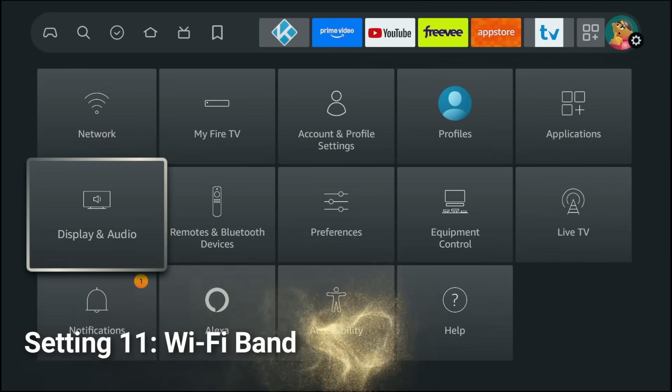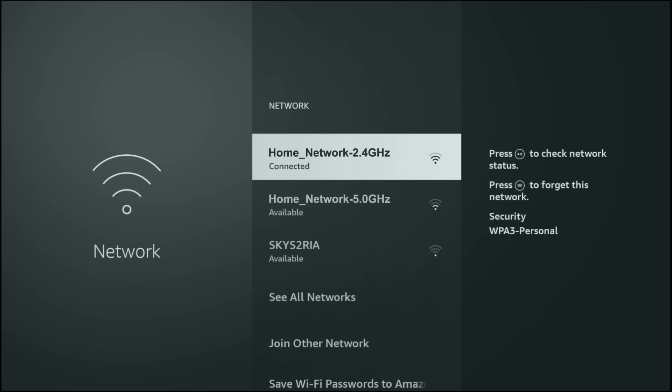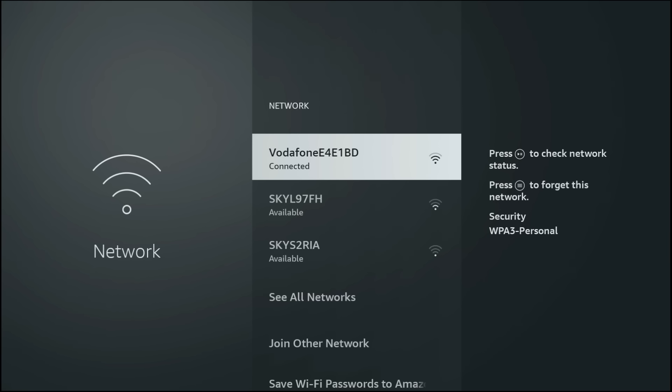Now go into your Settings, Network and make sure your Fire Stick is using the fastest connection possible. If your router shows both 2.4GHz and 5GHz networks separately, always pick the 5GHz one. If your router — or 'router' if you're from the US — only shows one WiFi name, don't worry, that usually means it's combining both bands automatically. In that case, just keep your Fire Stick close to your router or mesh point so it stays locked onto the 5GHz signal instead of dropping down to 2.4GHz.